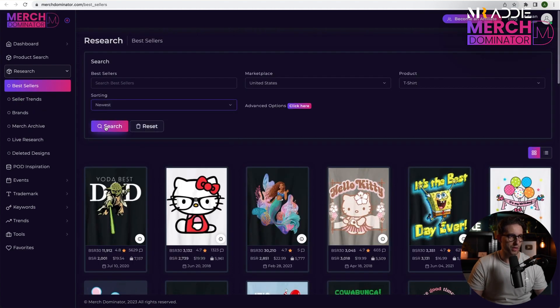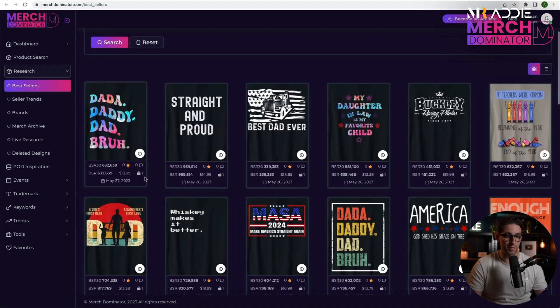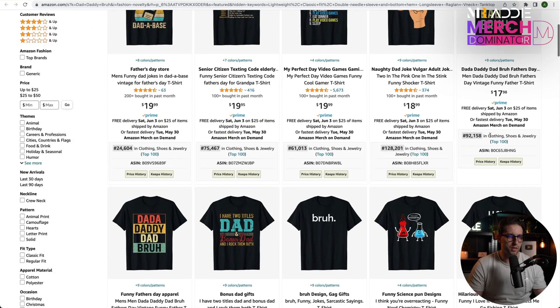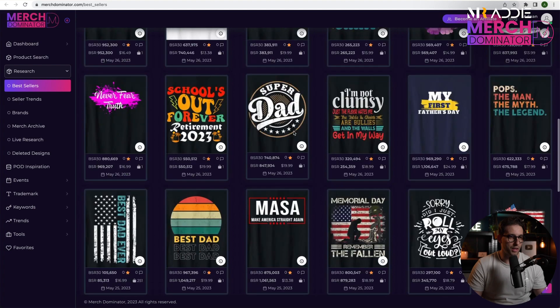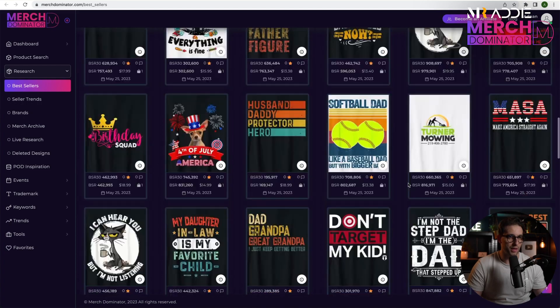Now let's check out the Best Sellers sorted by newest. Today is the 28th and we can see as far back as yesterday. This one has just been uploaded yesterday and already sold. Let's check it — 193 results, selling well, decent BSR. And this MASA design is selling like crazy — look at this, another one, another one, another one. It's a big trend right now.